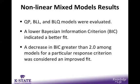Next, we will look at the nonlinear mixed modeling results. We evaluated three models: the quadratic polynomial, the broken line linear, and the broken line quadratic. During the statistical analysis process, a value was generated by SAS called the Bayesian Information Criterion, or BIC value. A decrease in the BIC value of two units or greater between models indicated that model fit the data better. That model was then selected to draw our conclusions.